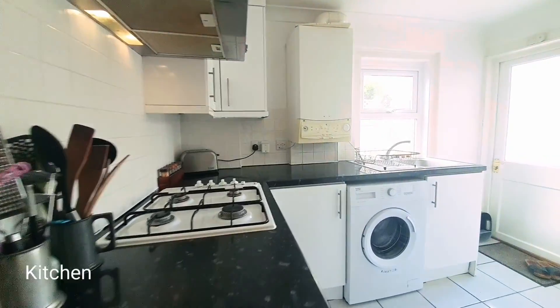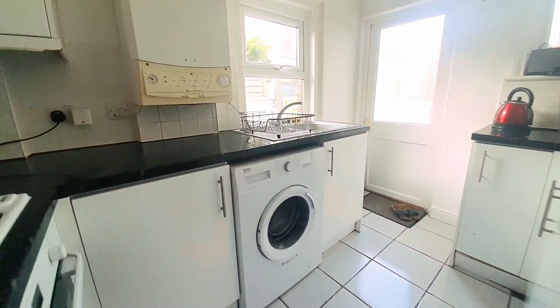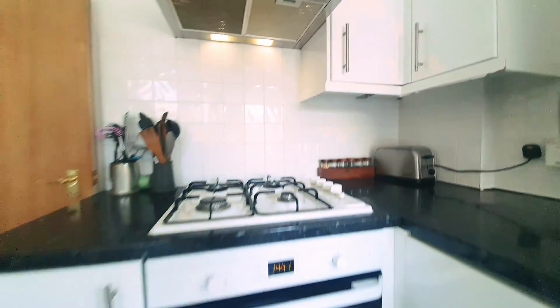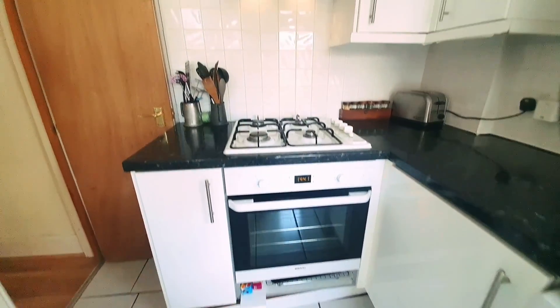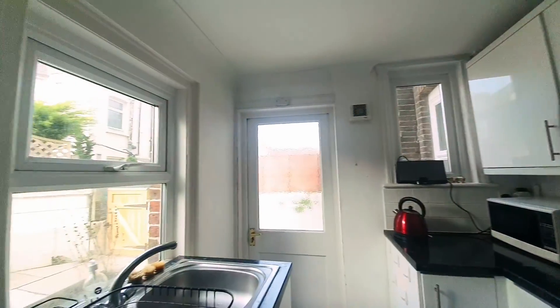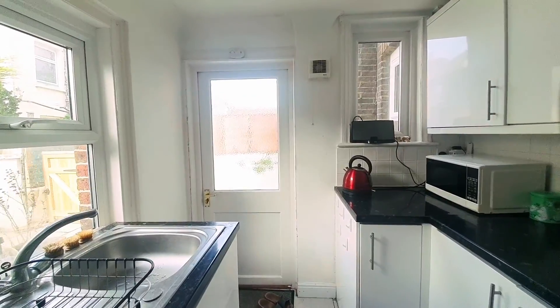Leading through into the kitchen, you'll see it's equipped with a range of wall-mounted and matching base units, space and plumbing for a washing machine, a wall-mounted boiler, built-in electric oven with a four-ring gas hob and extractor hood over. There are double glazed windows to the rear and to the side, and a door leading out to the rear garden.